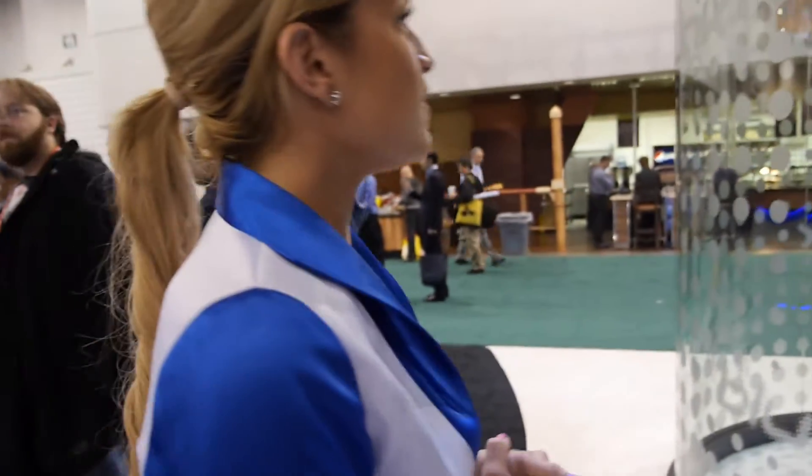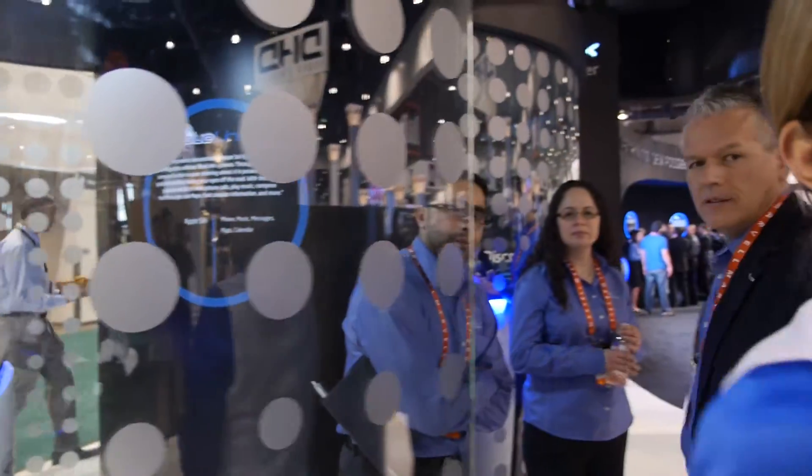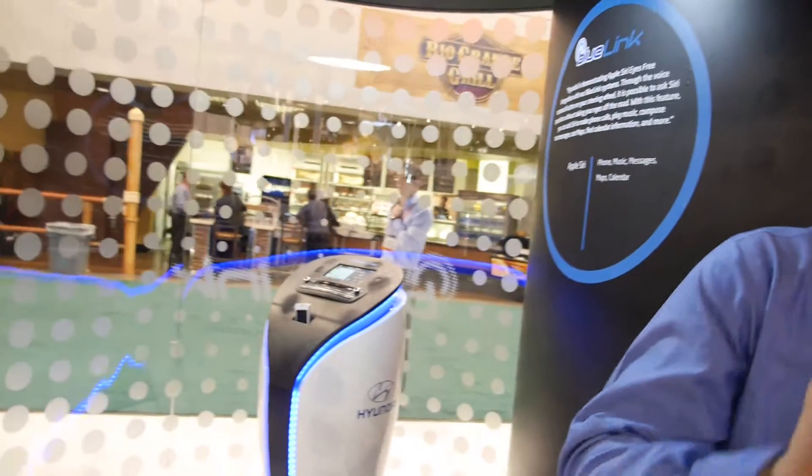And here, what is this? This one is Apple Siri — the Apple Siri app for your car. Apple Siri, yes. All right, she has the mic.